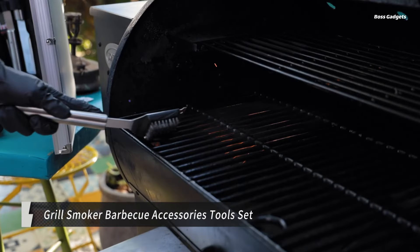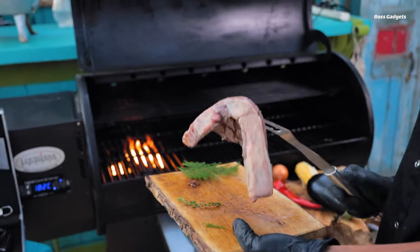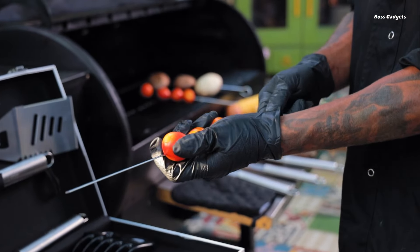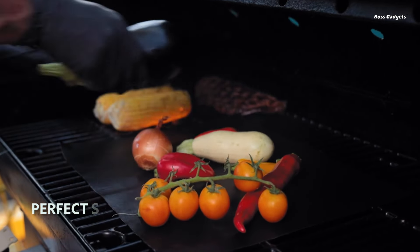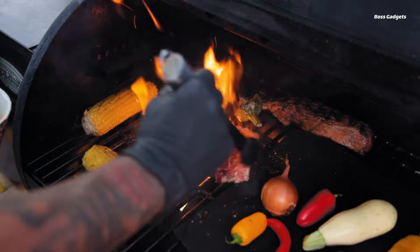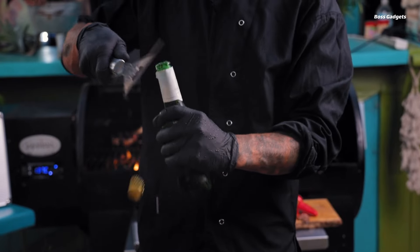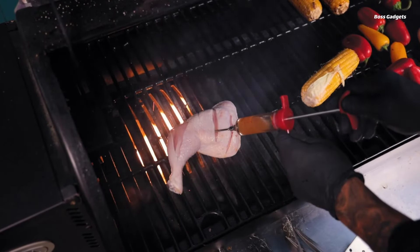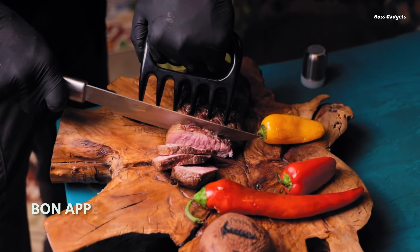Become the ultimate grill master with the comprehensive Grill Smoker BBQ Accessories Tools Set. This 29-piece set includes everything you need for a successful and enjoyable grilling experience, from prepping and cooking to cleaning and serving. You'll find all the essentials, including a spatula, tongs, fork, knife, basting brush, skewers, corn holders, a digital thermometer, and much more. The set also includes convenient accessories like a BBQ glove, a grill cleaning brush, a meat injector, and a handy carrying case for easy storage and transport. Whether you're grilling at home, camping, or tailgating, this set has you covered.